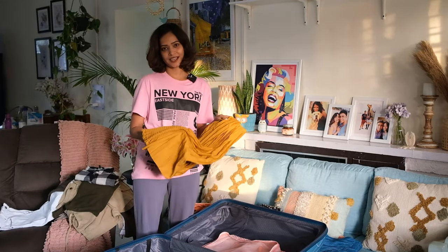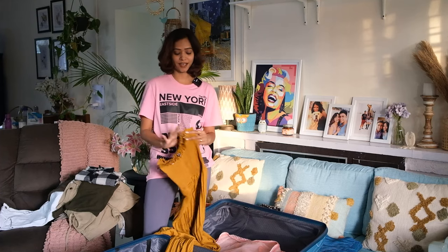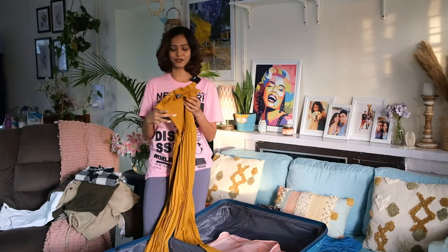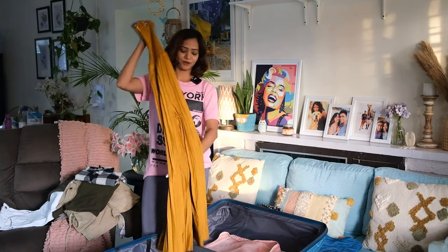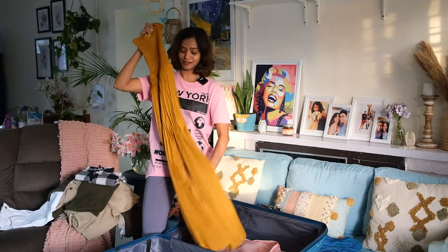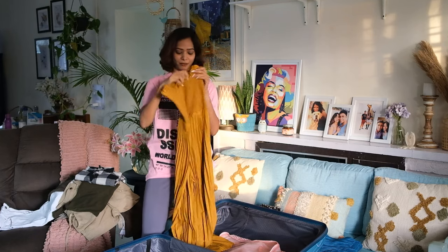The next outfit is for my hot air balloon ride in Masai Mara. I wanted something slightly fancy that fits me well. So I got this tube jumpsuit from Indra — it's really nice, I love the pleated elements on it. I'm planning to wear this for the hot air balloon ride.